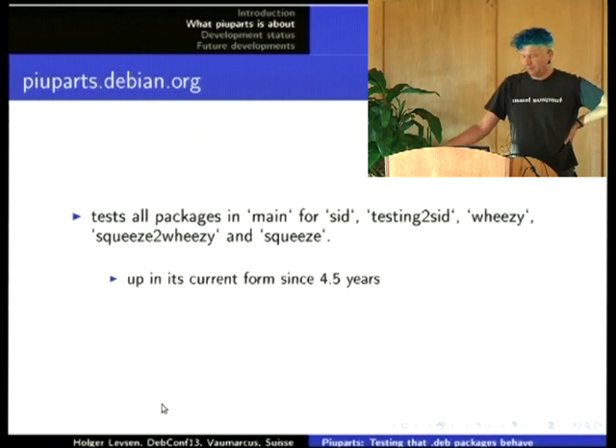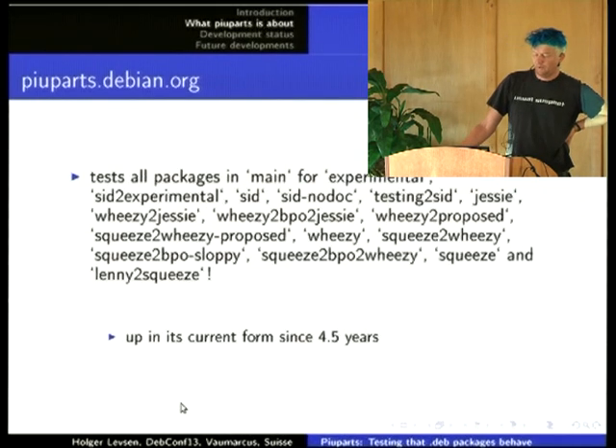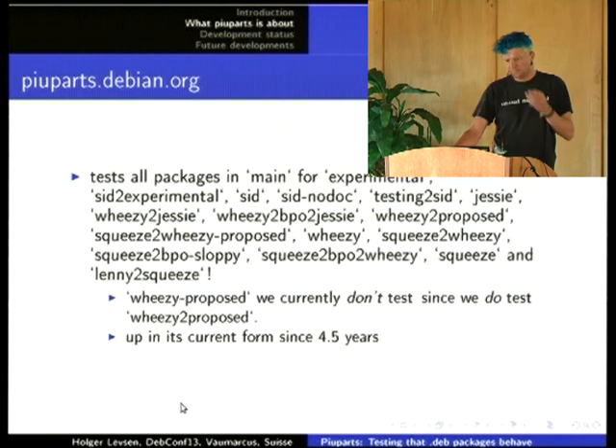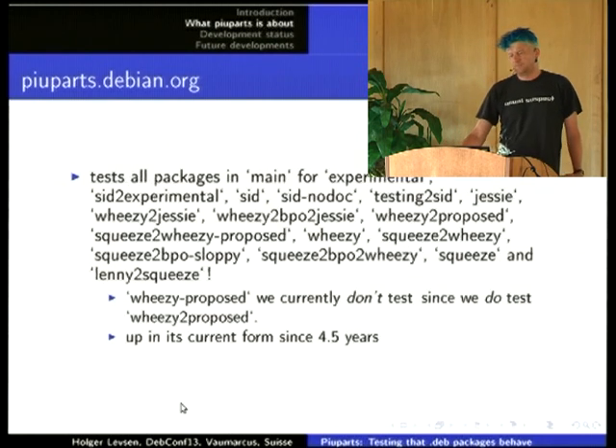We used to test just SID, testing-to-SID, wheezy, squeeze-to-wheezy, and squeeze. Nowadays we test a lot more, like wheezy-to-backports-to-jessie and squeeze-to-backports-sloppy. What we don't test is wheezy-proposed, because we test upgrades from wheezy to wheezy-proposed. There are some wishlist bugs for other combinations, but I'm not sure if that is the right way forward.